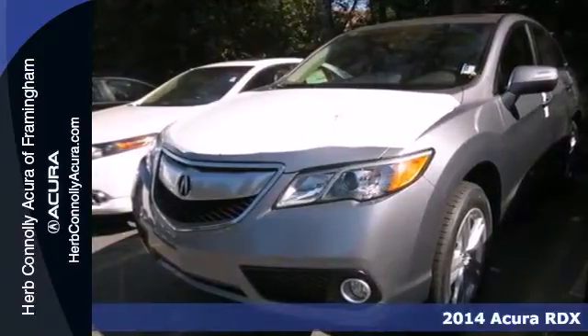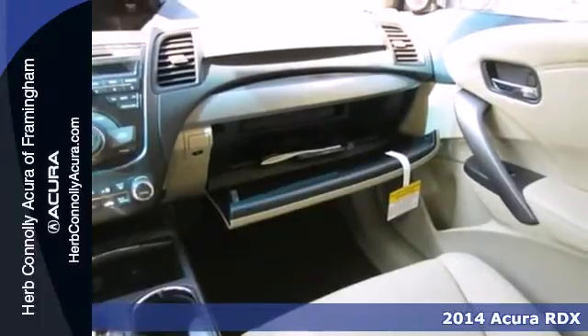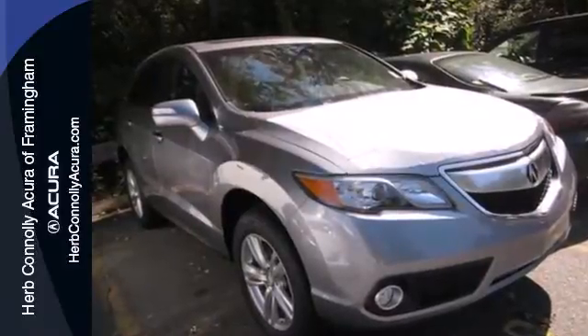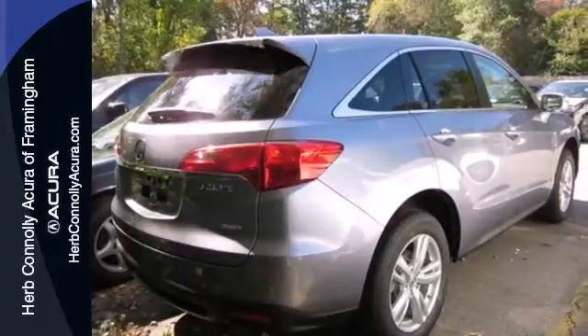It's a 2014 Acura RDX. This is a new kind of luxury, where everything has its place for a reason. There's something for everyone with amenities like heated leather seats, climate control, a garage door transmitter, and iVTEC V6 engine.